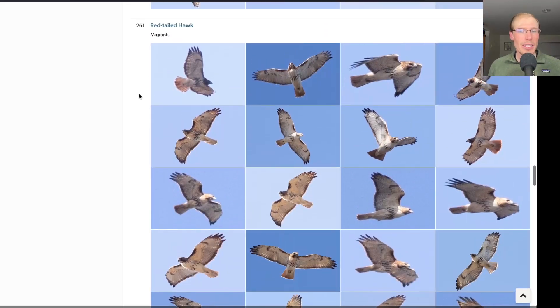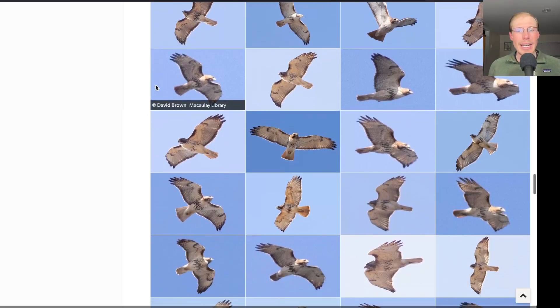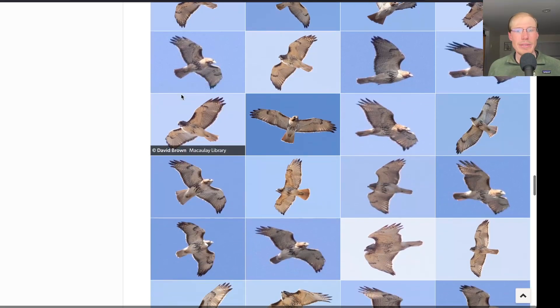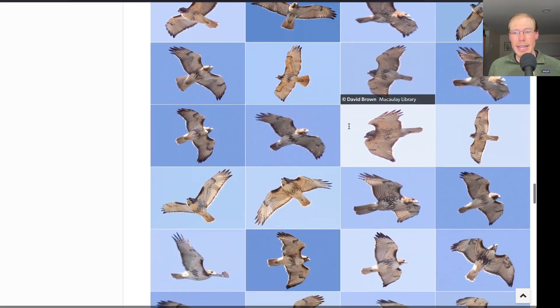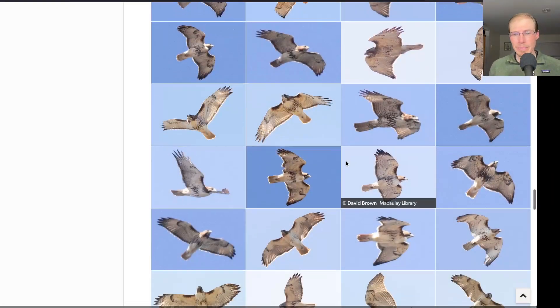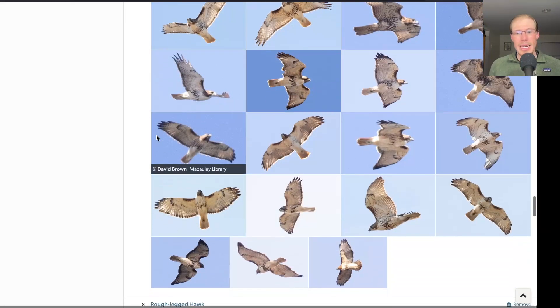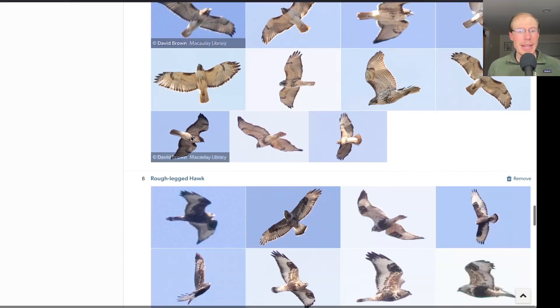And then red-tailed hawks — 261 today. I have tons of red-tailed hawk photos on this checklist, and I really encourage you to click the link and scroll through. There are some very heavily marked birds, others a little more lightly marked, and there are also some juvenile photos mixed in.